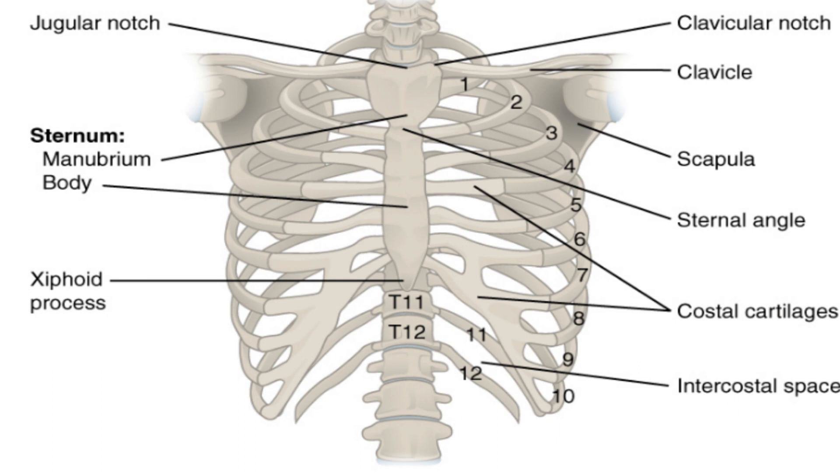Look at the first rib, Rib 1. It is unique and looks different than the other ribs. It is short, flat, and has more of a C-type shape.